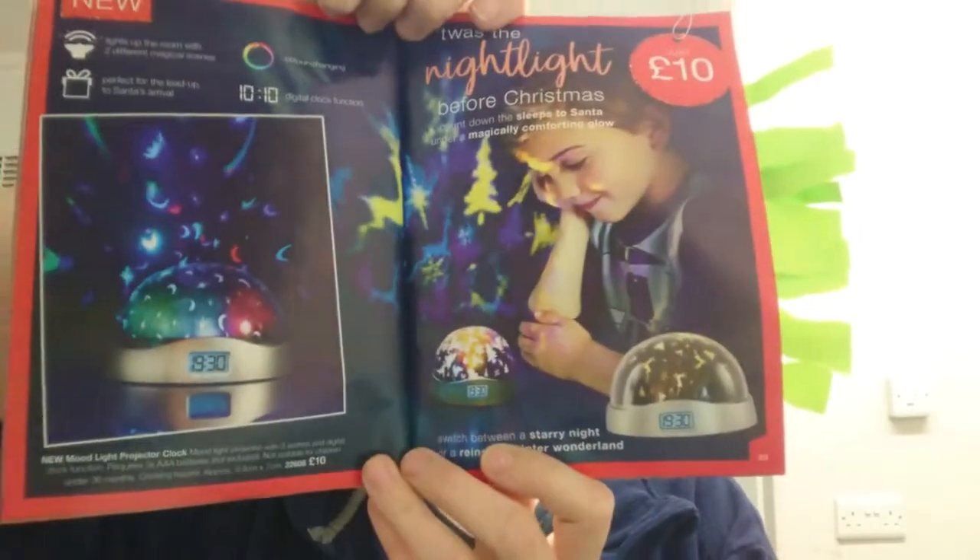Next, if your kids can't sleep at night or enjoy sensory-style things — great for kids with learning difficulties — this mood-like projector has two scenes and a digital clock. It requires 3 AAA batteries but for just £10 you can't go wrong. You can switch between a Starry Night or a Reindeer Winter Wonderland scene.